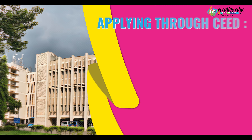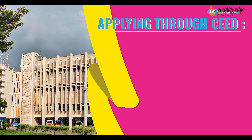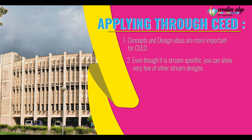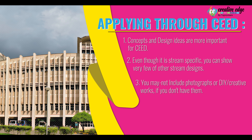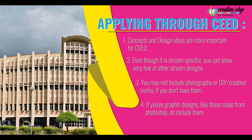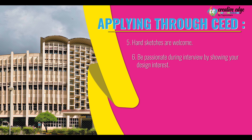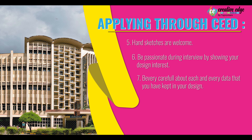If you are applying through SEED, concepts and design ideas are more important. Even though it is stream specific, you can show very few designs from other streams. You may not include photographs or DIY creative works if you don't have them, but if you have graphic design or digital design made from Photoshop, do include them. Hand sketches are also welcome. Be passionate during the interview by showing your design interest and be very careful about each and every detail that you have kept in your design.